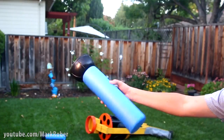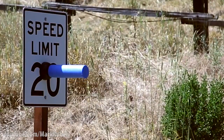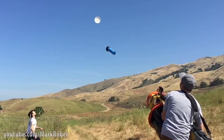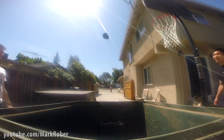The darts are made of pool noodles with toilet plungers on the end, which means they can actually stick to things. So you can use it for skeet shooting or dude perfecting.